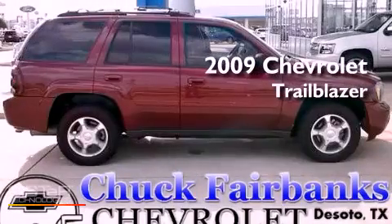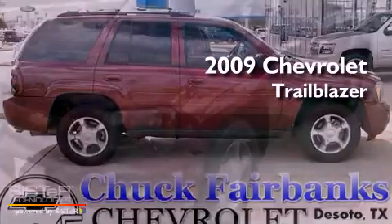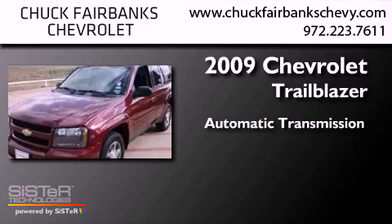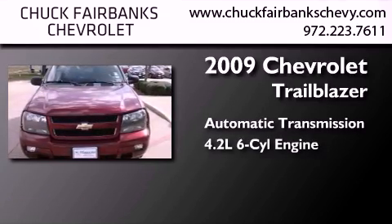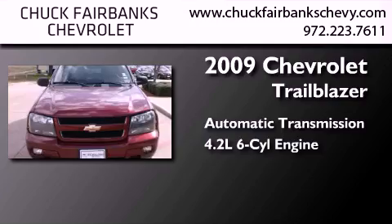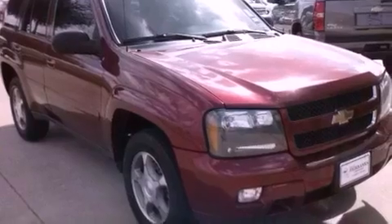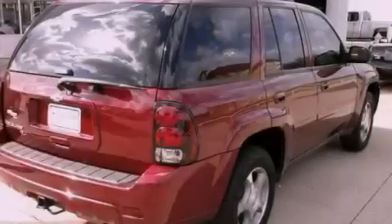This is a 2009 Chevrolet Trailblazer. This SUV has an automatic transmission, a 4.2-liter inline six-cylinder engine, and four-wheel drive. Its top features and packages include the convenience package and a tire pressure monitoring system.